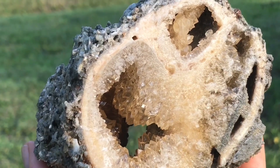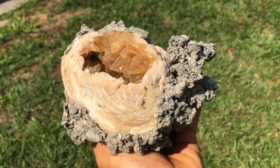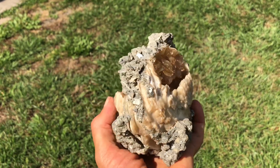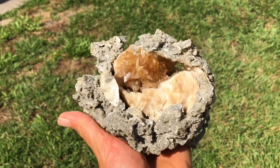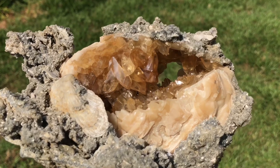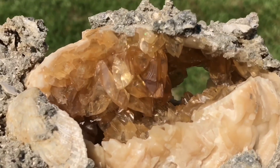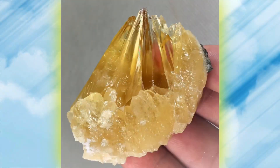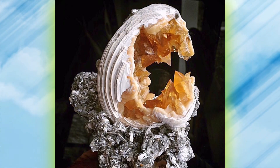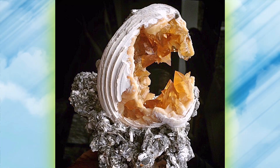This is one of my top finds ever from this location. Wait — this is just the back of it. Check this out: awesome museum quality piece. It's got huge golden calcite crystals — so golden they're like a deep honey color. And here's a pretty nice crystal that was found as well, great color. And here's one of the best I've ever found — really nice, super large crystals.